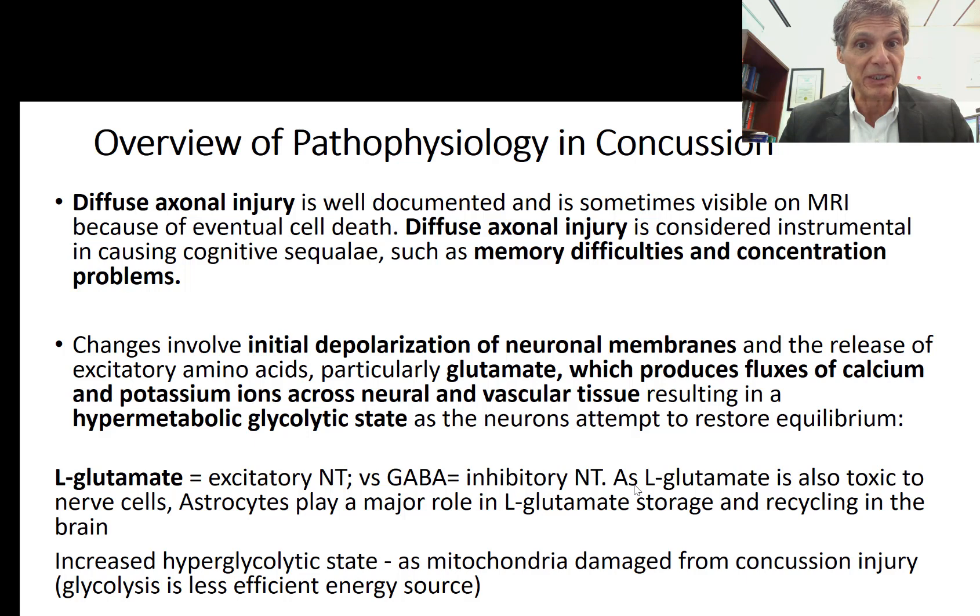With calcium entering cells, blood flow to brain tissues begins to decrease. The cell must pump calcium back out, bring sodium out, and restore potassium and magnesium — which requires upregulating all the ion pumps across the membrane. This triggers hypermetabolic glycolytic activity, where the nerve cell starts burning glucose very quickly, generating increased oxidative stress. L-glutamate is a very excitatory neurotransmitter, and its massive release is highly toxic to nerve cells.